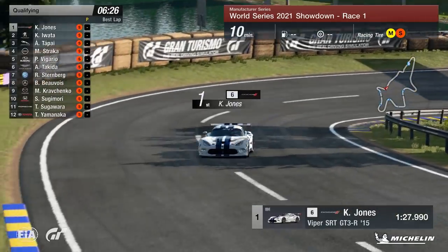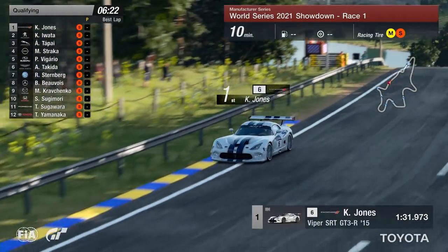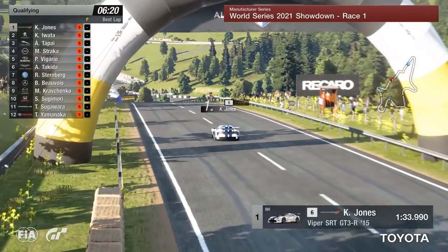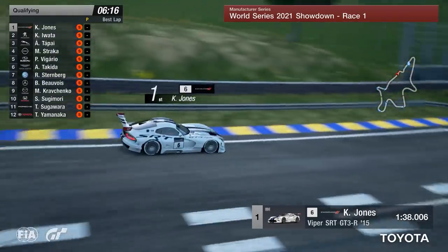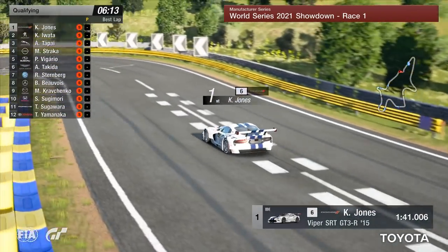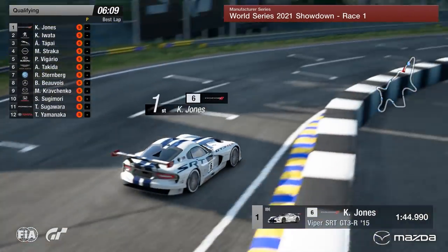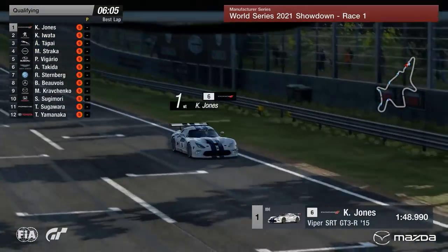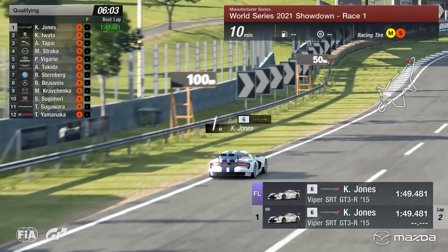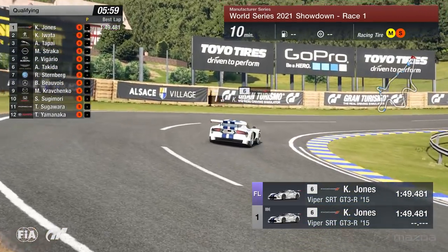A lot of blind corners here as well, Tom. It's leaning into that technical aspect of this circuit, so you have to know where you're going — all the cambers, all the curves you can touch and the curves you can't. Jones out at the moment with a little bit of understeer as he throws it down the downhill left-hander into the right. Across the start-finish line — it's a 1:49.4. That's the benchmark. Iwata then sets a 1:49.1, going top of the pile by three tenths.